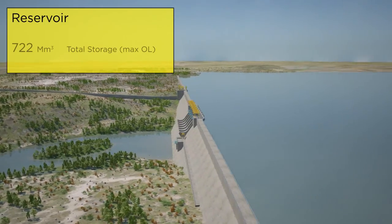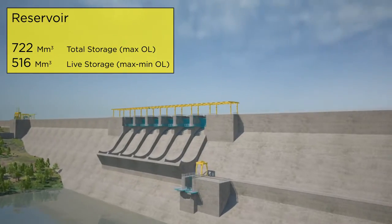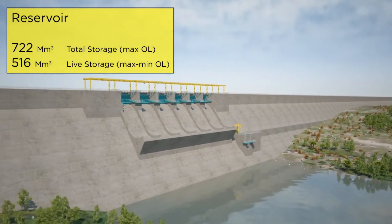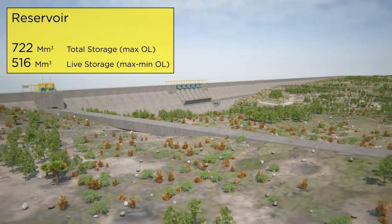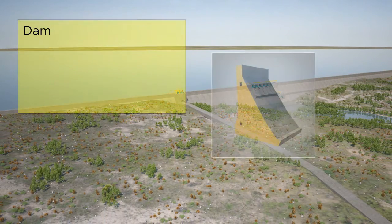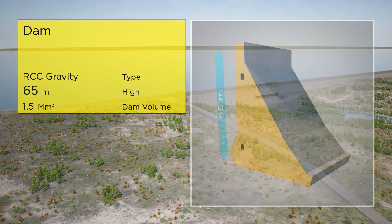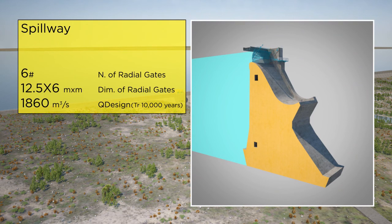Lufubu 1's reservoir will allow for full-flow regulation. It will feature an RCC gravity dam with a volume of 1.5 million cubic meters and a maximum height of 65 meters.